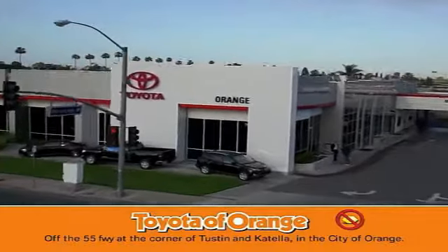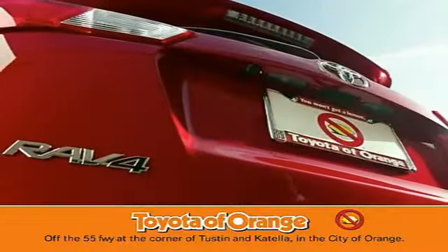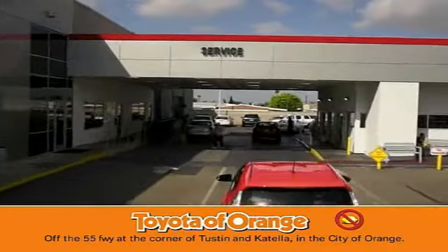Do you want a lemon? You won't get a lemon from Toyota.